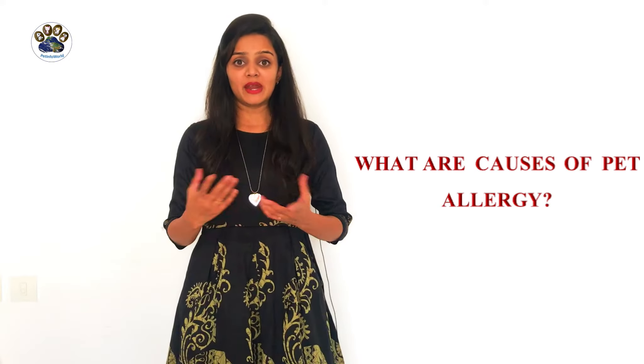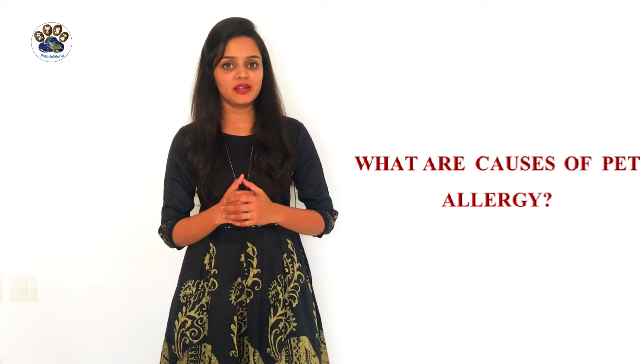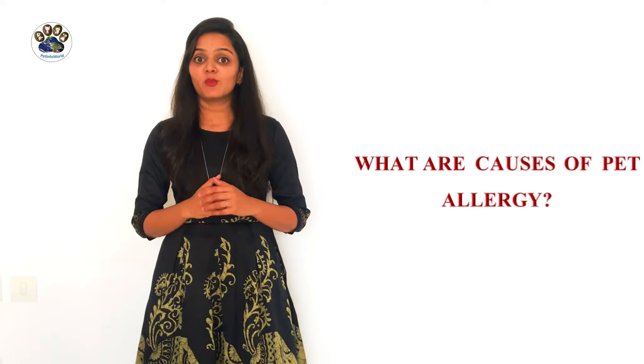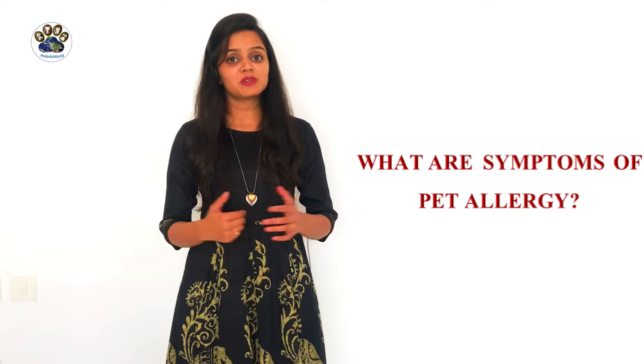So what are the causes of pet allergy? Pet allergy is triggered by exposure to pet dander. Any animal with fur can be a source of pet allergy, but pet allergies are mostly associated with cats and dogs.